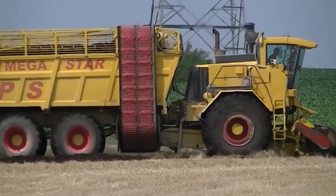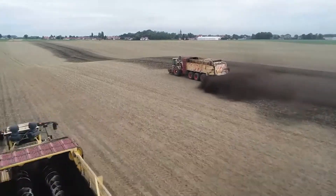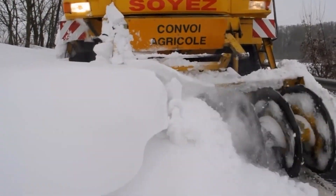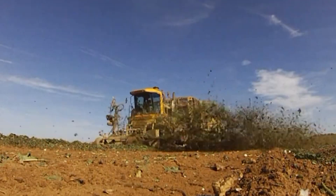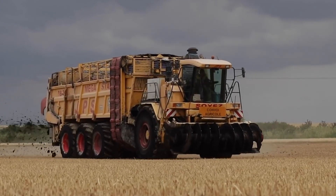Designed for more than your average driveway, it roams through mountain passes, keeping transport routes open, ensuring airport runways stay clear for safe landings and takeoffs, and efficiently clearing snow from large industrial yards. In the realm of winter challenges, the JPS Megastar DB75 is a true titan, ready to tackle diverse terrains with unmatched power and precision.